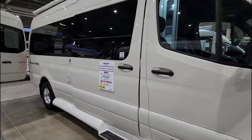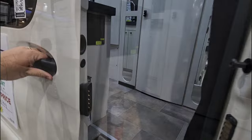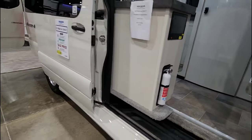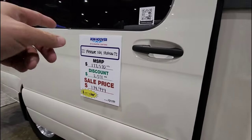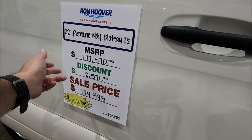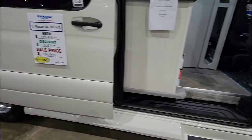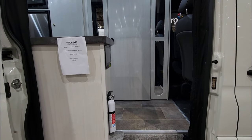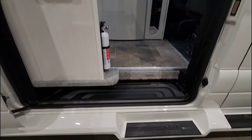Let's open this thing up so you can see what it's all about. We have the sliding door open. This is a 2022 Pleasureway Plateau TS — $177,570 with a $2,571 discount, coming in at $174,999. I imagine the discount being as low as it is is mainly because these things are very hard to get, very desirable, and they sell very quickly even though they're very expensive.